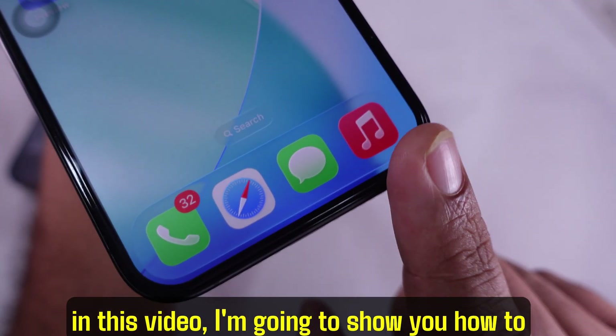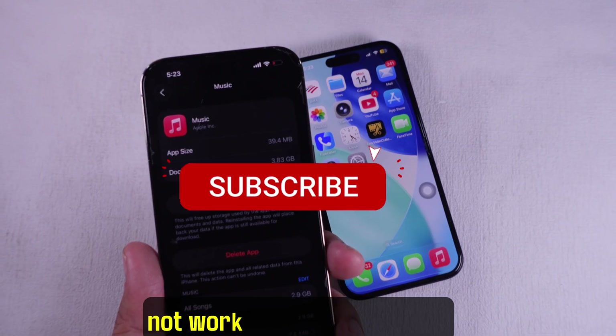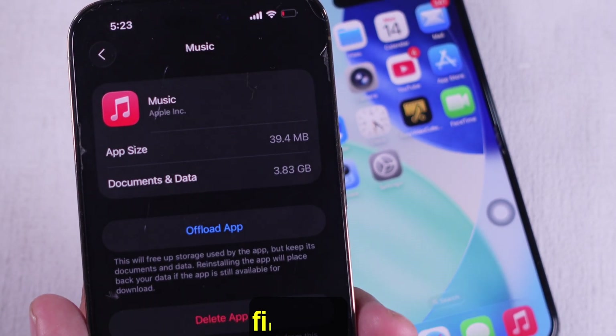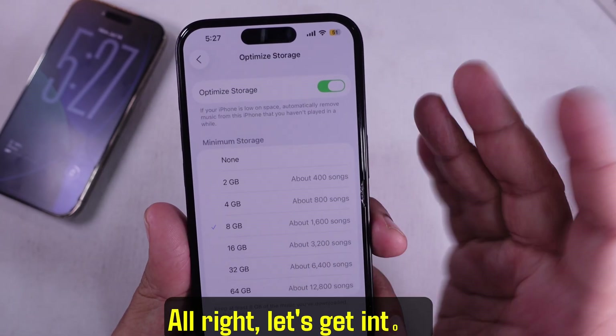Hey guys! In this video, I'm going to show you how to fix Apple Music optimized storage if it's not working on your iPhone. This is super helpful if your storage is filling up and Apple Music isn't clearing out songs like it's supposed to. Alright, let's get into it.